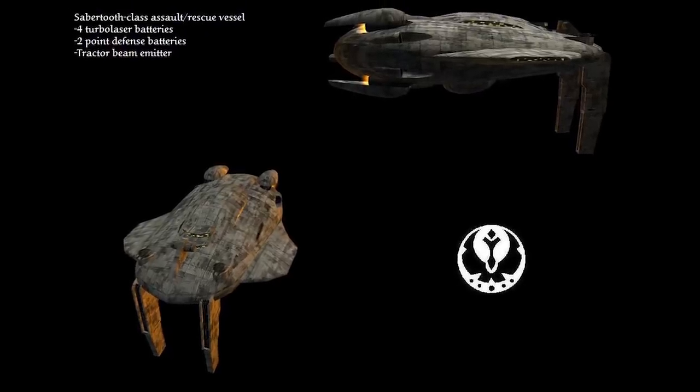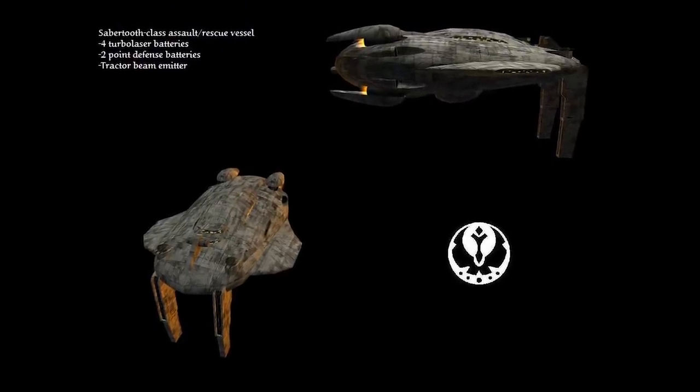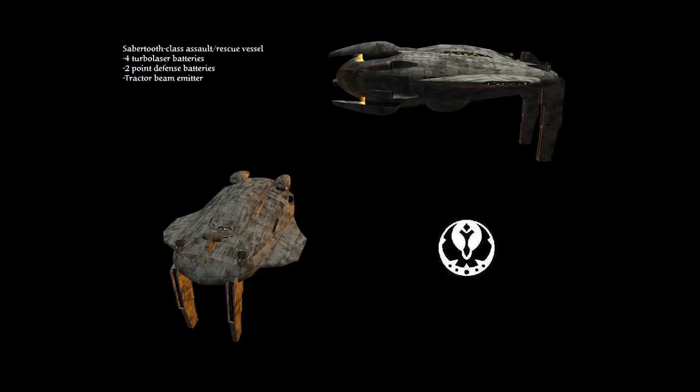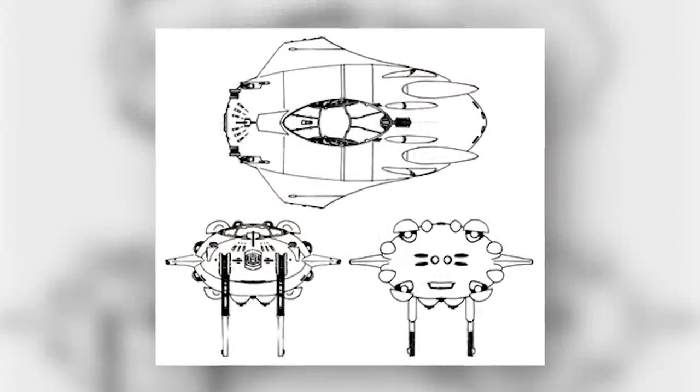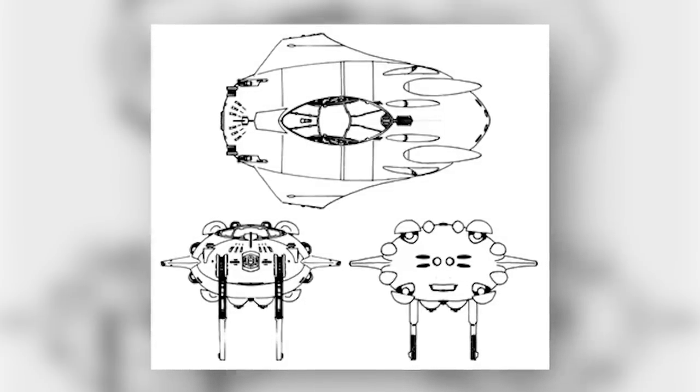This craft was heavily armored and boasted a decent array of weapons. It was also 100 times larger than the previous boarding craft mentioned, crewed by 800 and capable of taking 300 passengers.